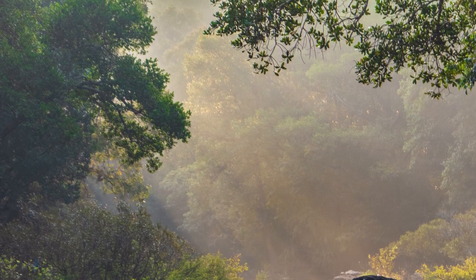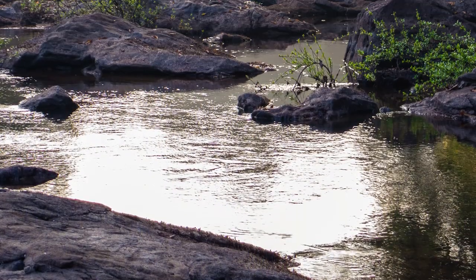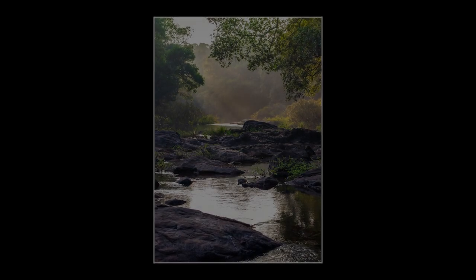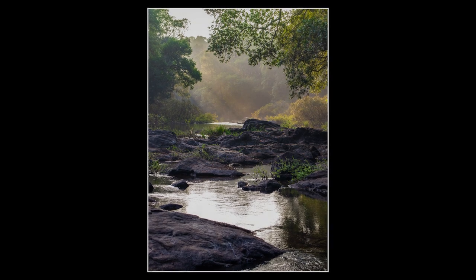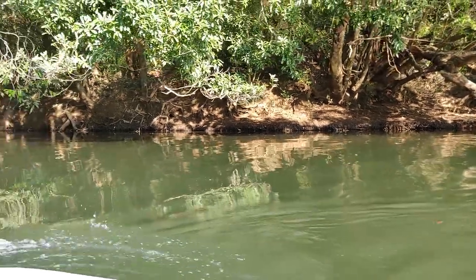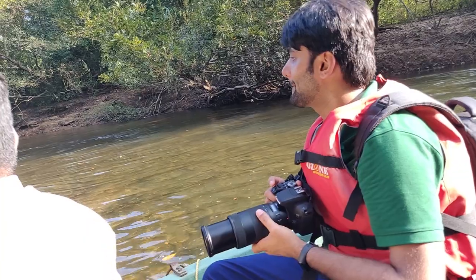Nothing special, but just taking a picture for the sake of it. After a long walk, we concluded our stay at Seetanadee Nature Camp with an amazing boat ride. This was an amazing experience for a photography enthusiast like me, because the view was a kingfisher hunting its prey.